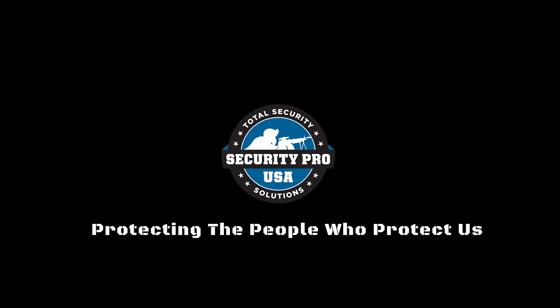Give us a call today or visit us at www.securityprousa.com.